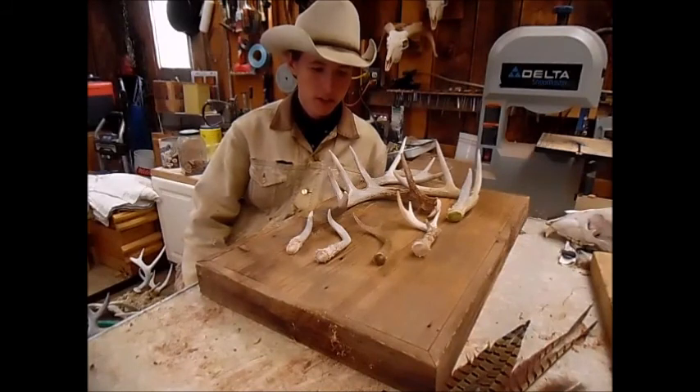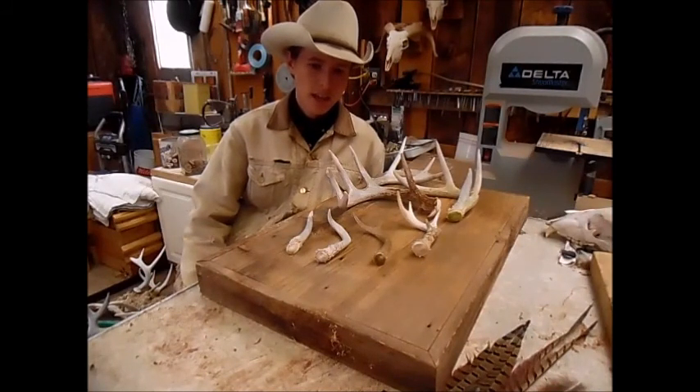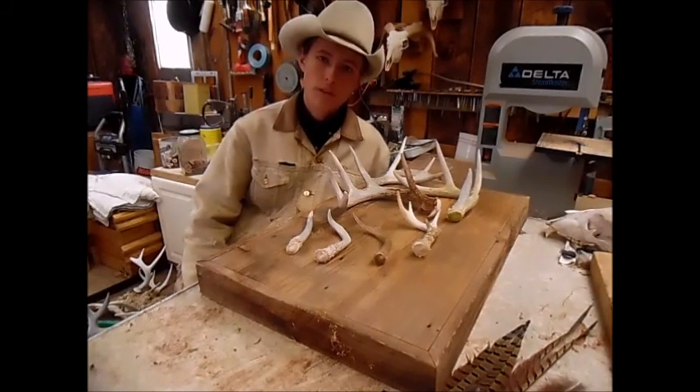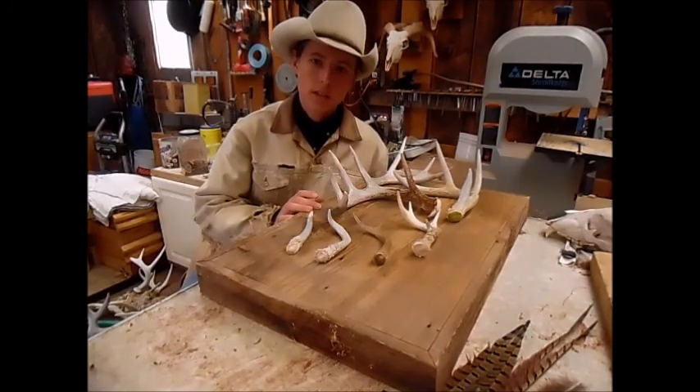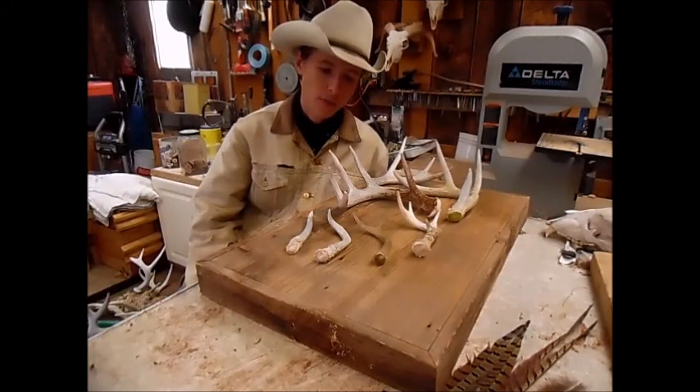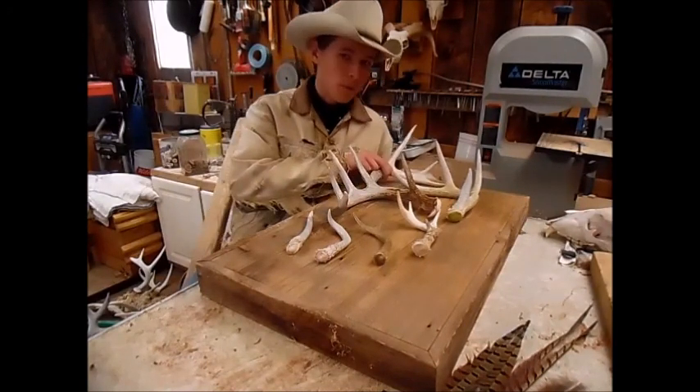Just wrapping up another shed hunting video. This is one of our better days. We found all these antlers in two hours, which we have never found this many antlers in two hours. So it was a pretty good day for us.